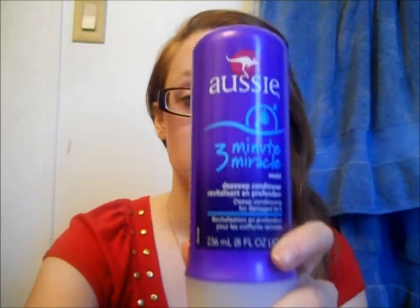My first one — well, like I said, they're not in order — but my first one is the Aussie Three Minute Miracle. It's just a really good hair product, everyone knows that. To me it smells like coconut candy, and it's a deep conditioner — everyone knows this.